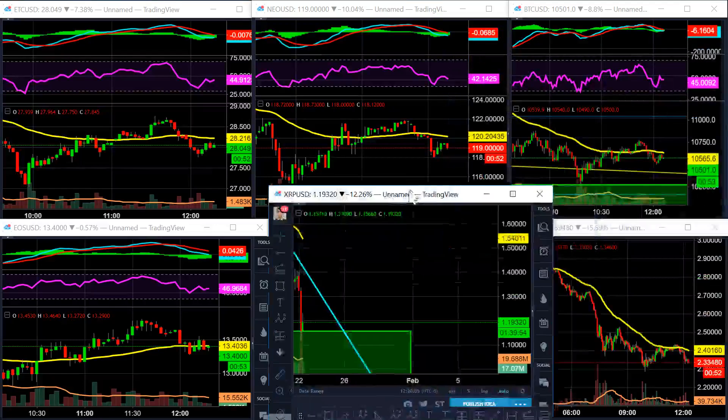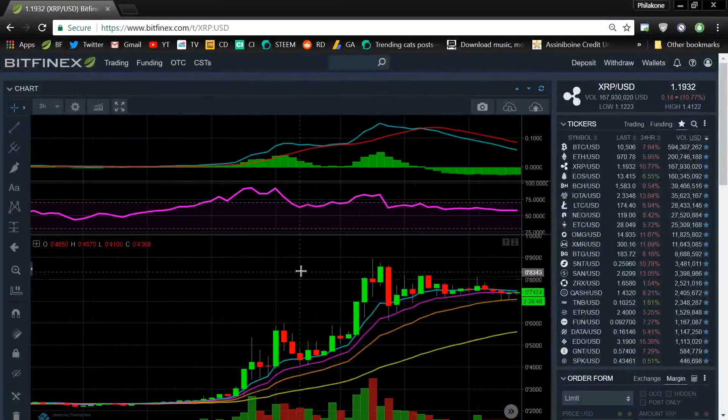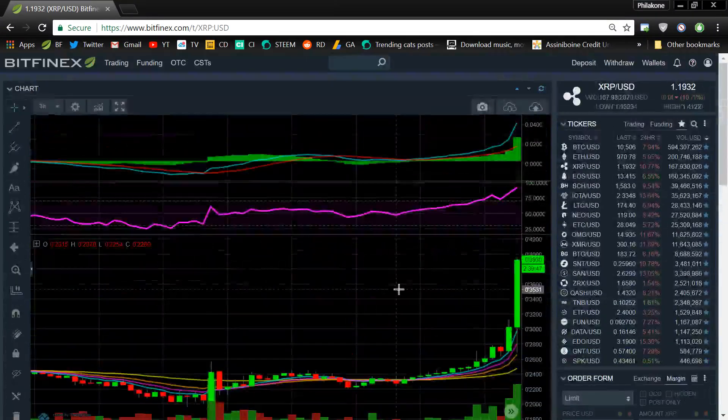Now that we have an idea of where it's possibly wedging, let me pull up my Bitfinex account here, because I need to get my moving averages on there for you guys to see. The moving average strategy goes something like this, and I will be very quick about it.